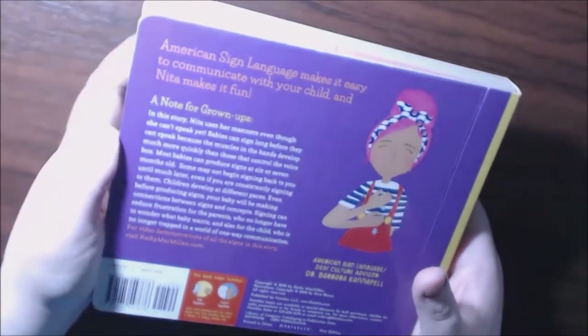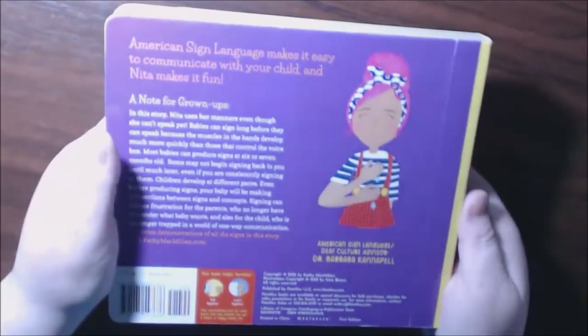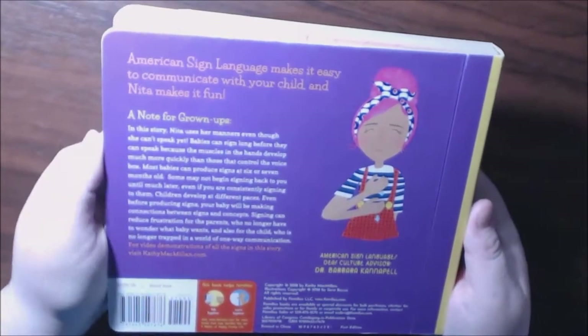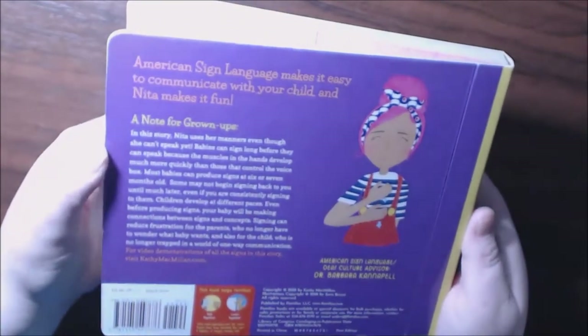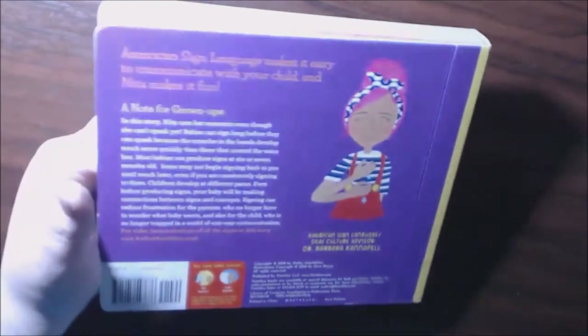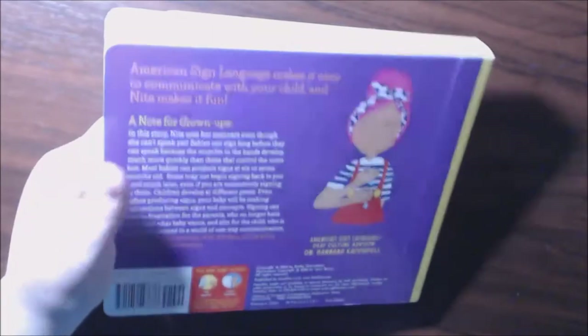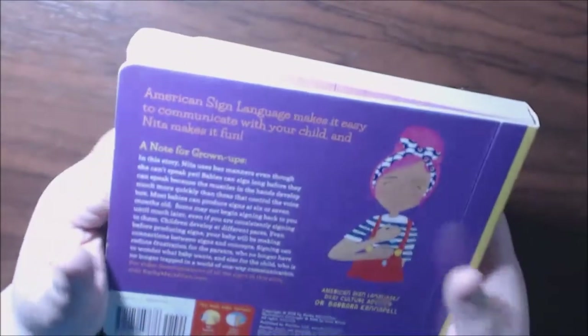It's special to me because my husband's family — he has a lot of family members who are deaf. His sisters are all deaf, all of their children are deaf, brothers-in-law are deaf, grandmother is deaf. So this means a lot to me.